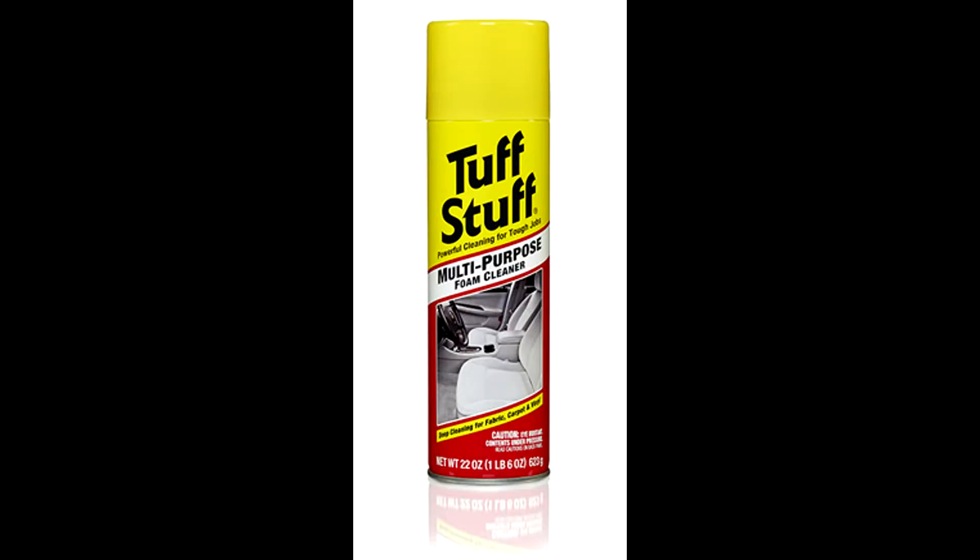I'm going to start with the interior first. Just a heads up — for the interior, I use a product called Tough Stuff. It's pretty basic, you can get it at Home Depot or Amazon, and I'll leave a link in the description. It's just an all-purpose interior cleaner to clean the seats, the dash, and things like that.